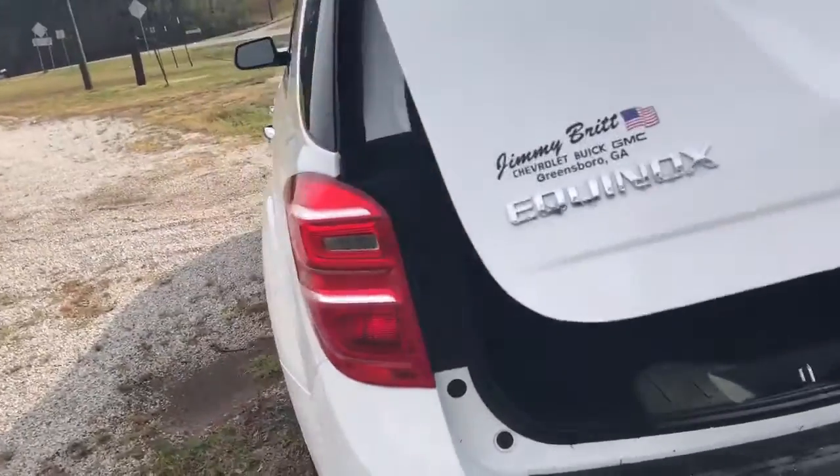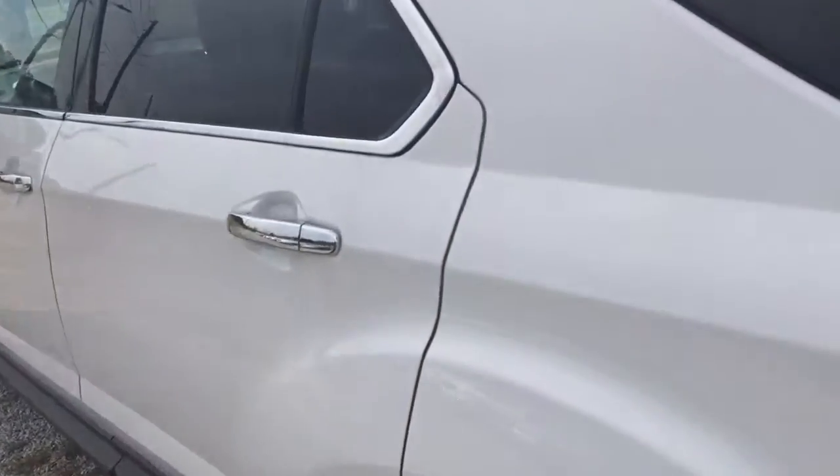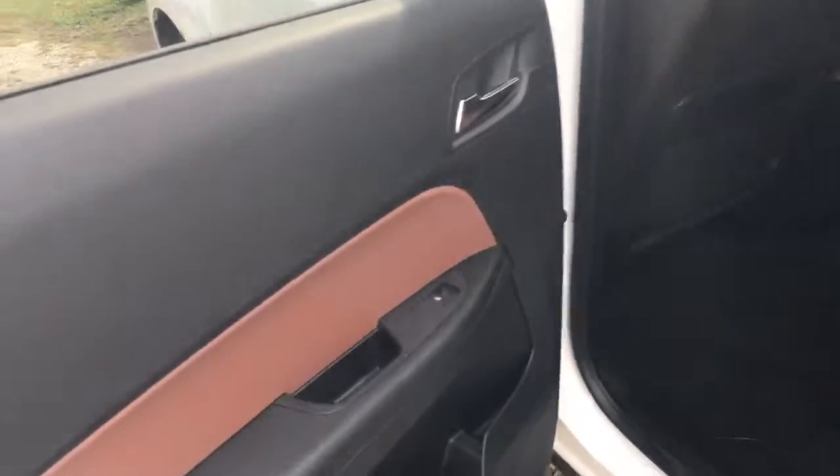plenty of room. This is a power gate, so you just push the button and it goes down for you. Let's go inside to check out this awesome interior — again, this is the saddle up with the jet black leather interior.